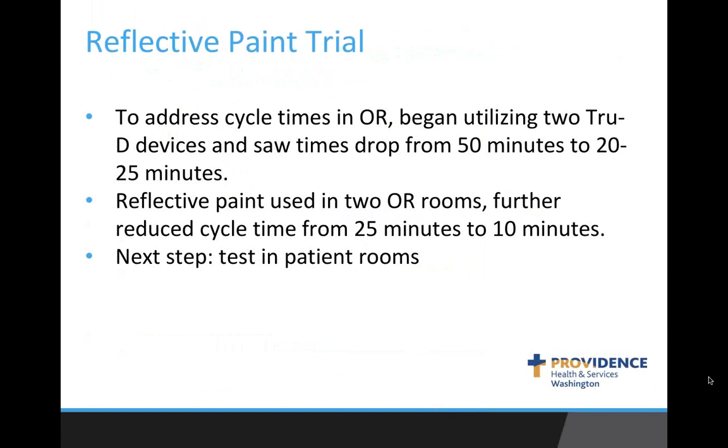The reflective paint trial: we started using one TrueD in the operating room, which took about 15 minutes per cycle. Then we started using two TrueD devices, bringing cycle times down to 20 to 25 minutes. We then decided to try reflective paint and painted two OR rooms — cycle times came down from 25 minutes to 10 minutes. We are currently trialing reflective paint in patient rooms to see if it can bring down cycle time and help with room turnover.